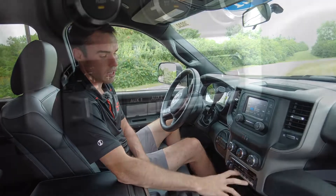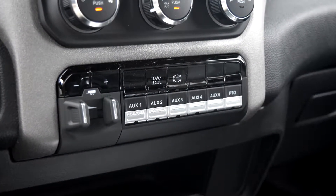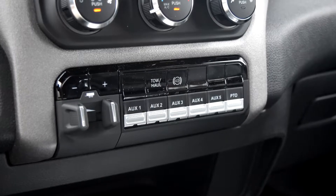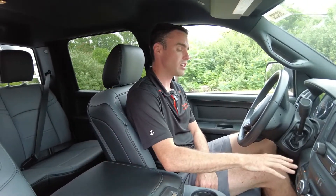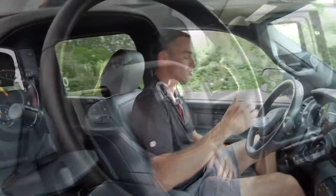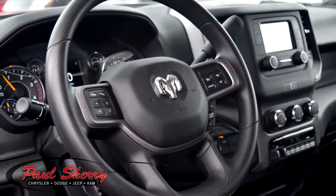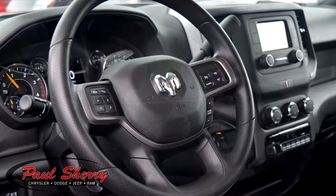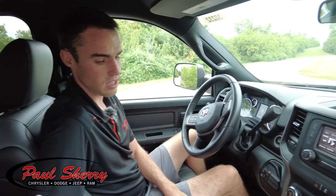There are five auxiliary ports right here, so whether you want to add more lighting, a winch, or other items, you can do that. Four-wheel drive selector right here. On your steering wheel you have cruise control and hands-free connectivity so you can talk on your cell phone legally. Of course, power windows and power locks — a lot of nice features there.